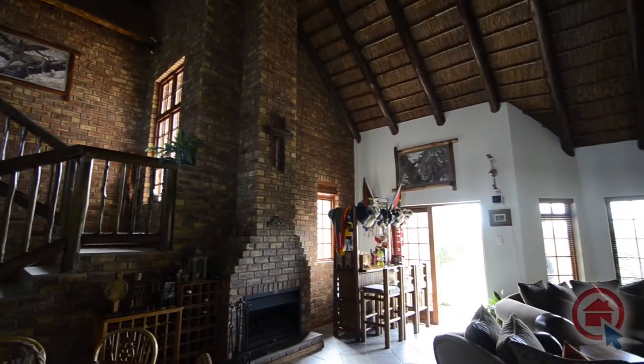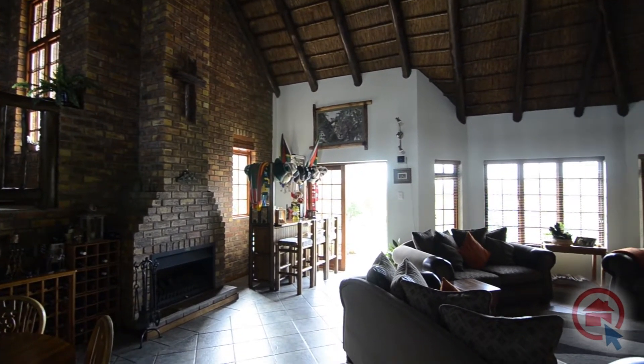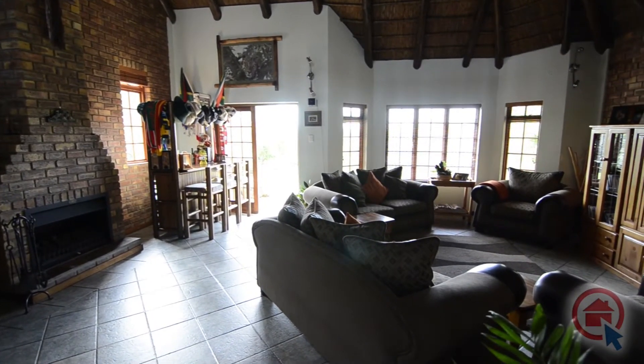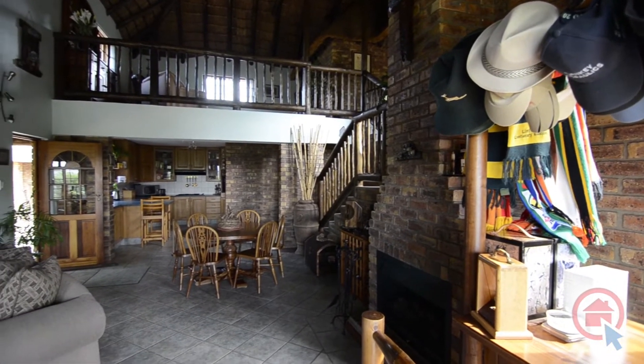There is a spacious open plan living area comprising of a lounge, dining area and kitchen. The lounge and dining area is tiled and features a double volume internal thatched roof, a face brick clad fireplace and a door leading out into the garden with beautiful views.